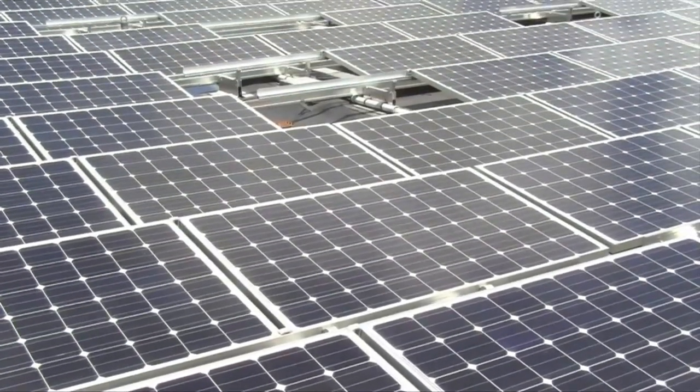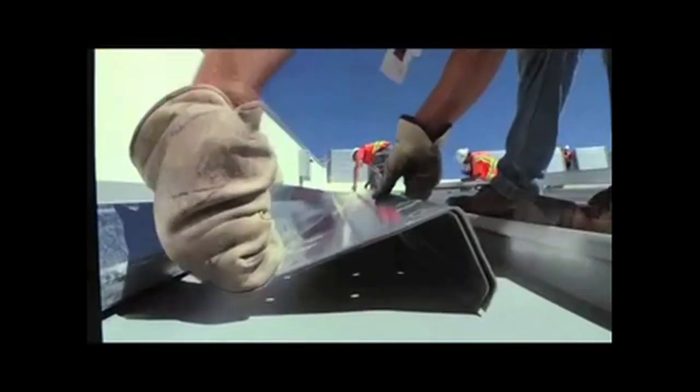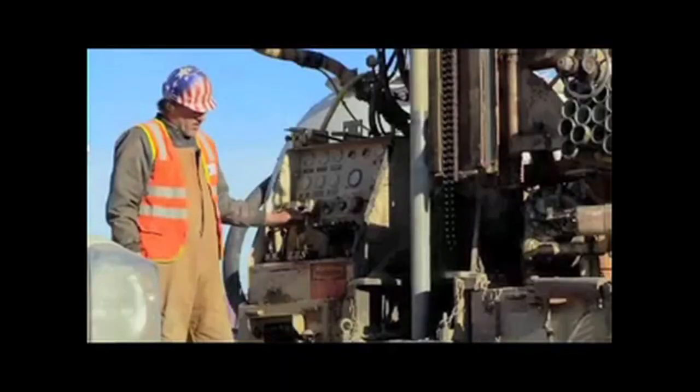The SunShot is very important. It's critical. It allows us to hit a cost target for PV or solar installed to be a dollar a watt. It makes solar more competitive than any of the other electricity generating resources that we have. And when you reach that kind of a competitive price point,